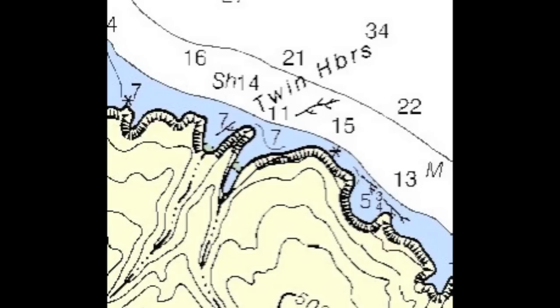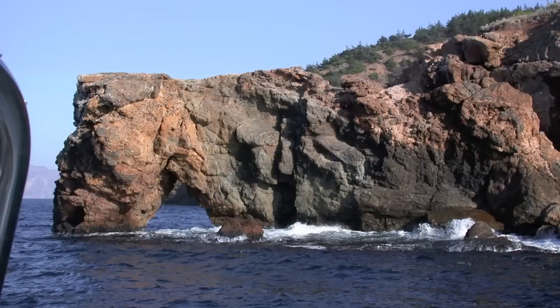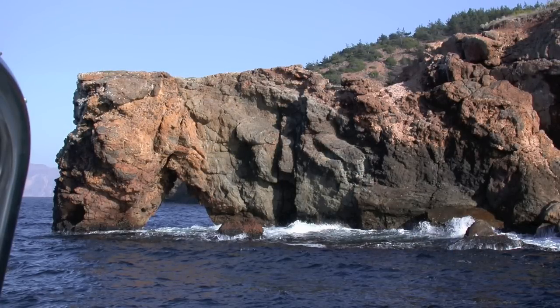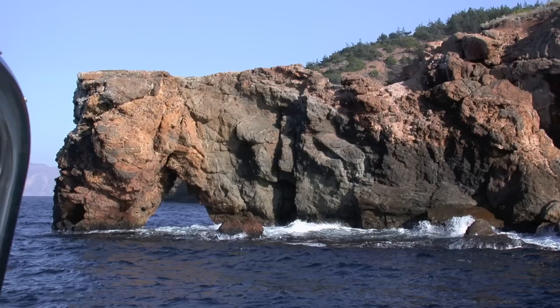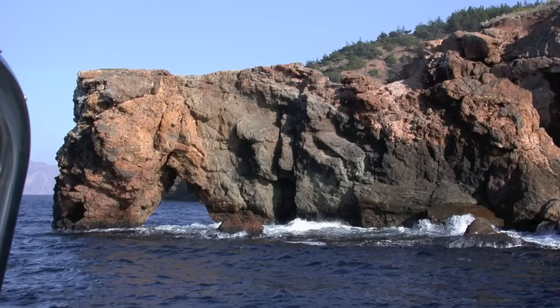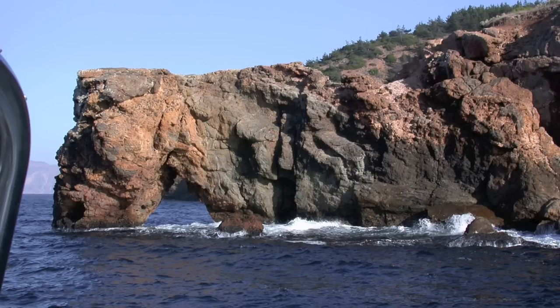We're going to start our approach in here now. You know you've found Twin Harbors when you see this arched rock — it's prominent from either the east or the west. We're coming in on this one from the west, and we'll pass it and hook around to come into the anchorage from the other direction.